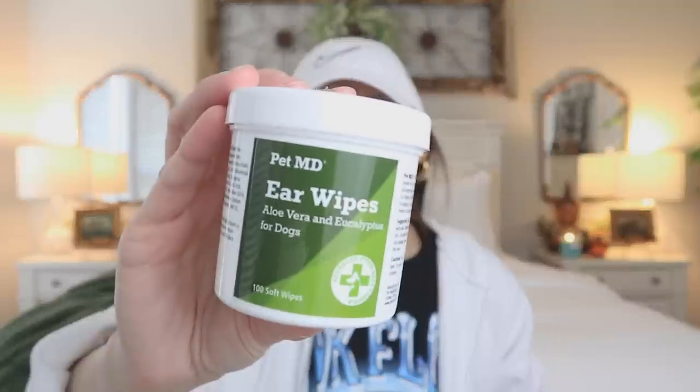I want to start off with a couple items I recently picked up for Loki. I found these Pet MD ear wipes — aloe vera and eucalyptus for dogs, advanced formula, you get a hundred wipes. Loki's breed is supposed to have their ears cut, because they do tend to have a lot of yeast infections. To offset that, I've always cleaned his ears, but I've used a solution from the vet. I thought I'd try something off Amazon as a maintenance thing to keep the ears clean.